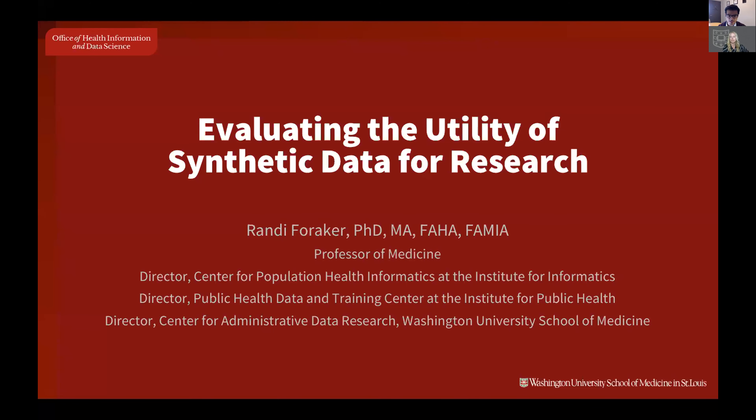Her recent research has focused on the application of clinical decision support embedded in EHR systems to complement risk scoring in primary care, cardiology, and oncology. With that, I will pass the mic over to Dr. Foraker and welcome her to the series.